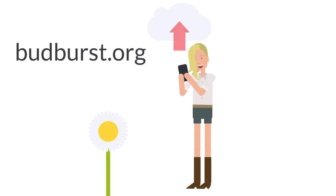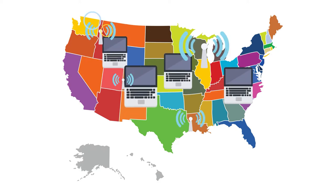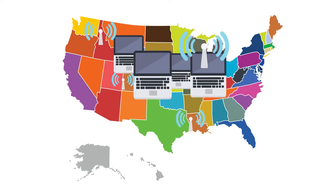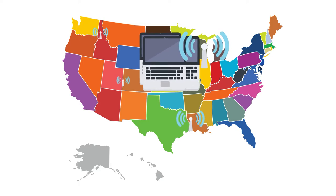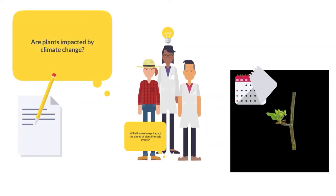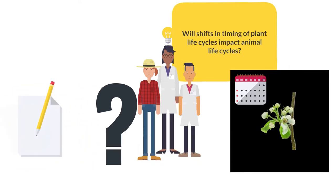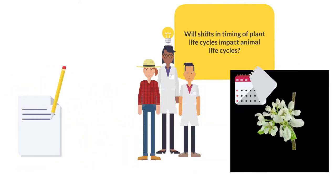The idea is to take your observations, ours, and everyone else's and put them all in one place. That information will help scientists, educators, and conservationists answer specific, timely, and critical research questions and help protect plants.